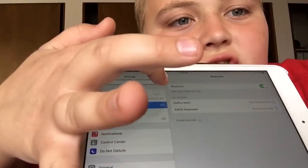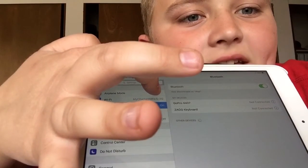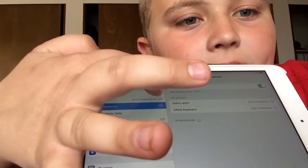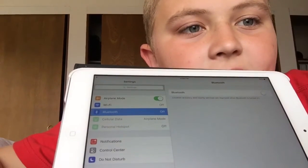The fasten seatbelt signs, no smoking signs, posted placards, and crew member instructions are required to be followed during the flight. Personal electronic devices, including smartphones and tablets, can be used during the flight, but must be set to airplane mode with all features turned off. Laptops and items equivalent in size must be stowed during taxi, takeoff, and landing.